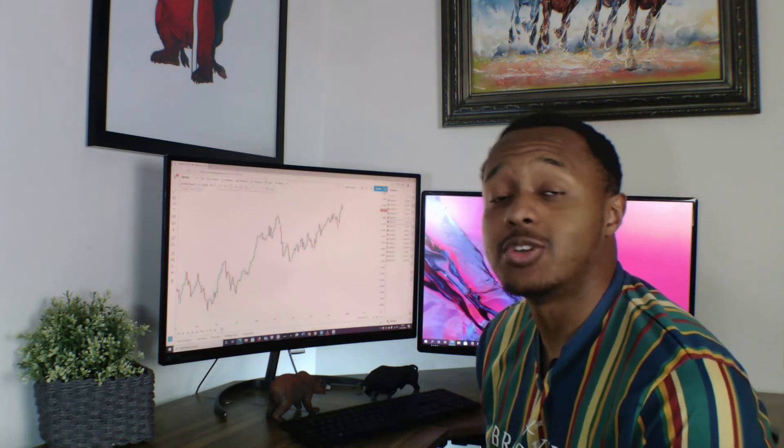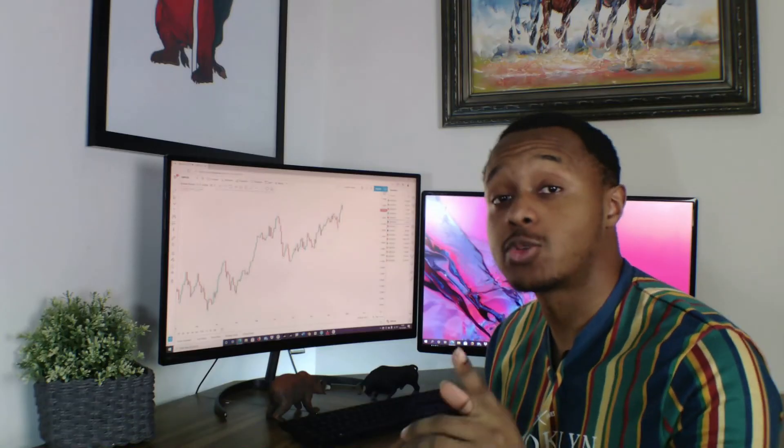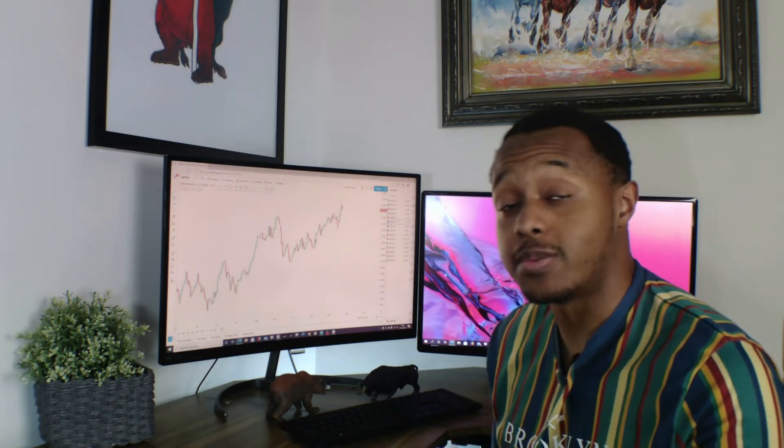Okay, welcome back to another weekly forex analysis. On the screen are the 10 pairs I'll be analyzing today. Before we get into that, make sure you subscribe to the channel and leave a like on the video if you're feeling generous. If you haven't already, make sure you follow me on my Telegram channel — I'll leave a link in the description, as I'll be posting a lot of different trade setups throughout the week.